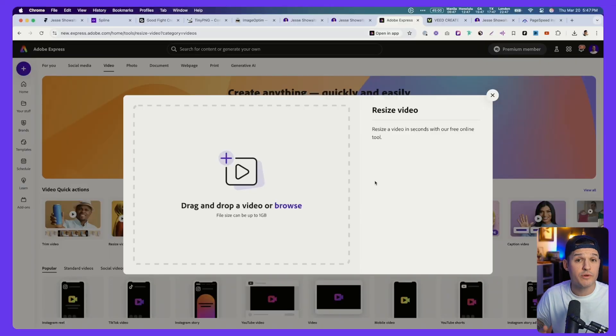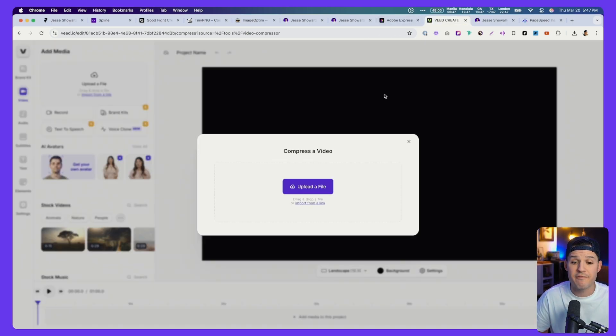Make sure that your videos are the right format and as compressed as they can be — the same rules that apply to images also apply to videos. Don't load an 8K .mov file up to your website and expect it to load in a snappy way. Export your videos in a way that balances compression and size with quality, and consider running it through a resizing or compression tool. You can do that for free using Adobe Express or over at v.io.